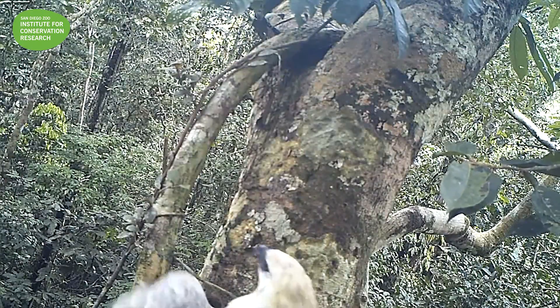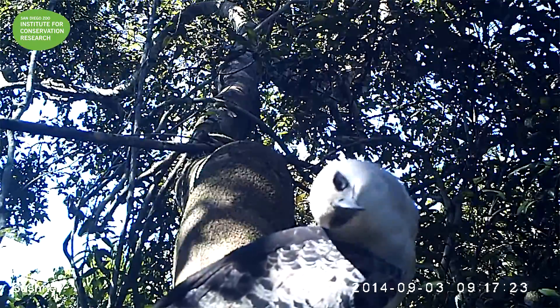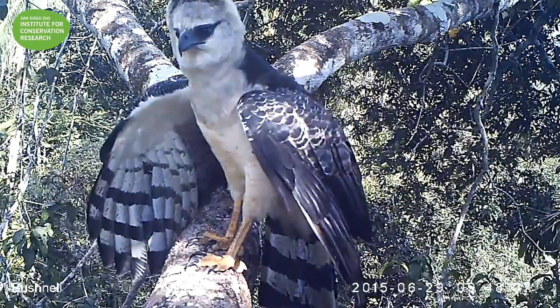Harpy eagles and crested eagles look quite similar, especially when they're juveniles. So if any of you know your Amazonian eagles, we've got the comments below where you can help us out.